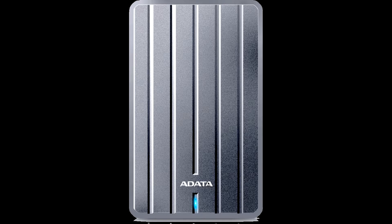With the next-generation USB 3.2 Gen 1 interface, the SSD delivers read and write speeds of up to 435 MB/s for speedy data transfers and backup.